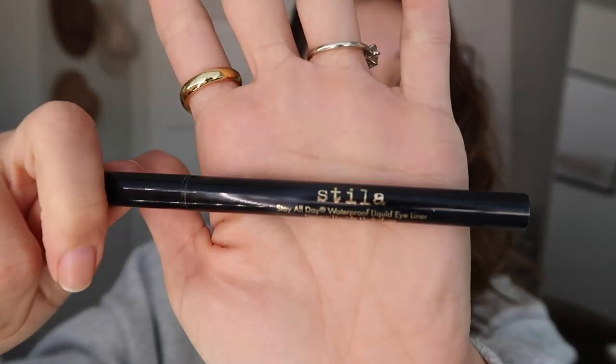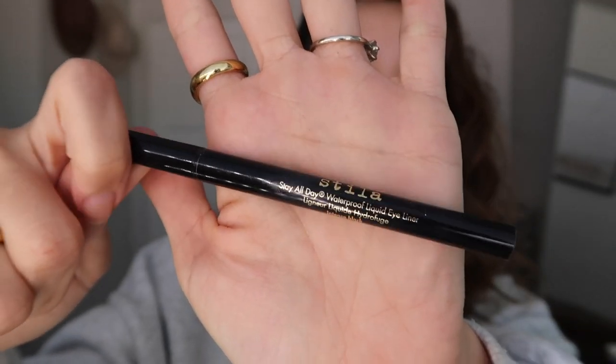If I'm going to do a winged liner or eyeshadow I would typically do that first before I curl my lashes, but today I'm just going to do a natural mascara look, so that's why I didn't. I'm not going to do eyeliner today, but this is the Stila liquid eyeliner I use — I love it, I've been using it for a couple of years, it's a good one.